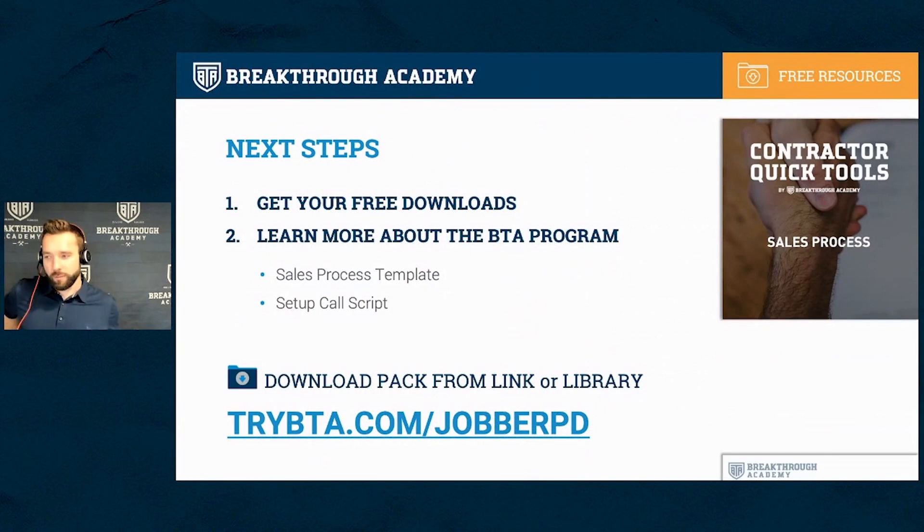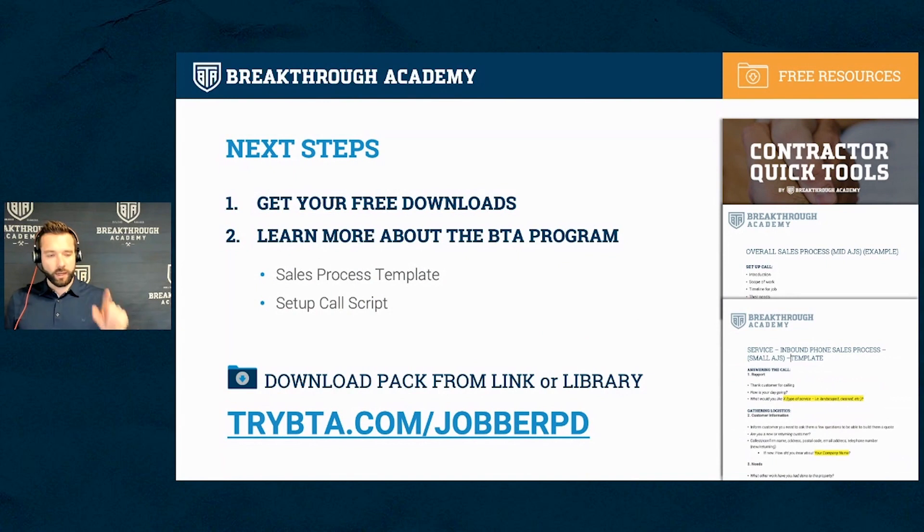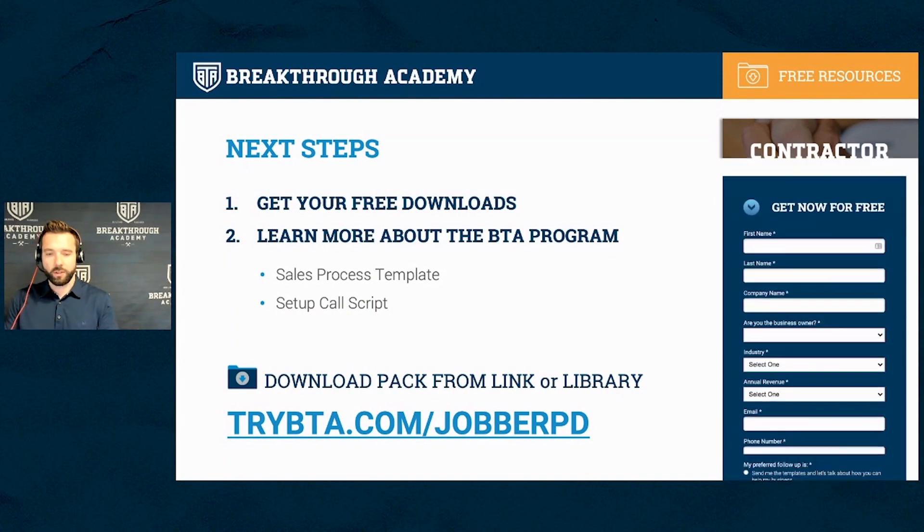For everyone, we've got some templates to give you. There's a link — trybta.com/jobberpd — where you can get your setup call scripts and a sales process sheet that'll show you how to build your own sales process. Put in your information when you get there. If you want to chat with me or my team to learn more about what we do with businesses and process improvement, check the checkbox that says 'I'd like to talk to you guys more about how you can help me in my business.' I hope today was helpful — thanks for hanging out.